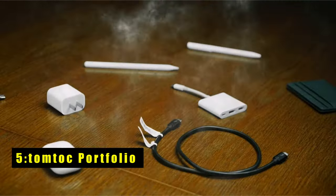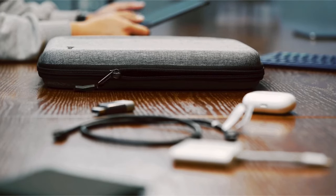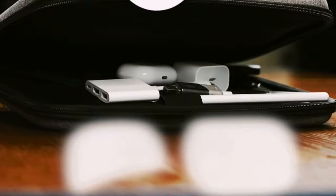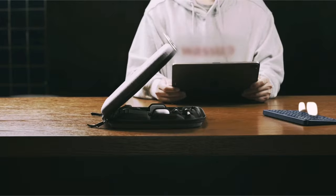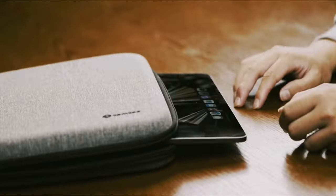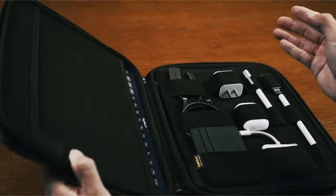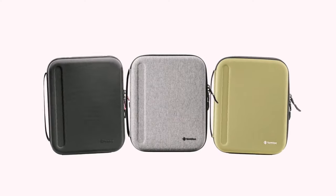At number five is the Tomtok Portfolio. The Tomtok Portfolio case offers robust protection with its rugged EVA hard shell and flexible microfiber lining, shielding your iPad Pro from accidental bumps, drops, and bends. Its triple-layer design provides ample storage for your iPad and accessories including the Magic Keyboard, iPad Pencil Pro, AirPods Pro, USB cords, SD cards, and more. The ergonomic groove patent design and comfortable grip make it easy to carry, while the water-repellent fabric and quality zippers ensure a smooth, hassle-free experience even on rainy days.